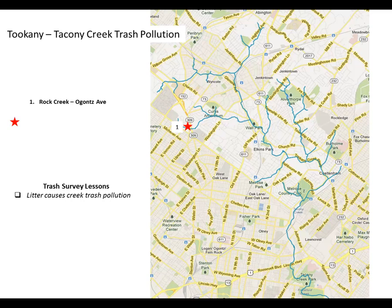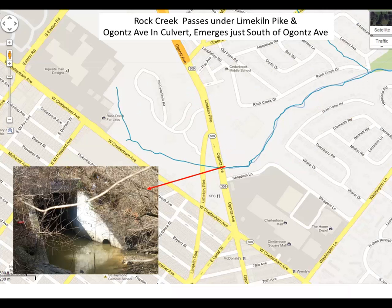We'll try to synthesize some of the findings from these individual surveys to provide an overview of the trash pollution situation in the watershed. The first location we'll look at is Rock Creek. Rock Creek is a tributary that drains parts of northwest Philadelphia and Cheltenham. The Cheltenham part includes three large shopping centers: the Cedarbrook Plaza, Cheltenham Plaza, and the Cheltenham Mall.